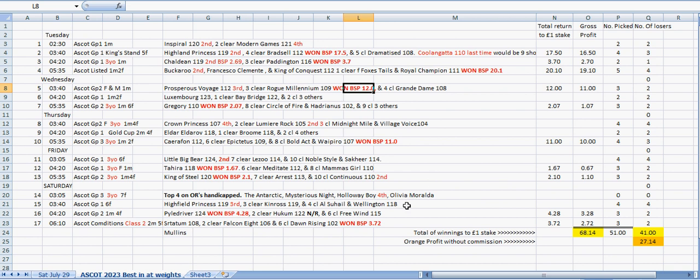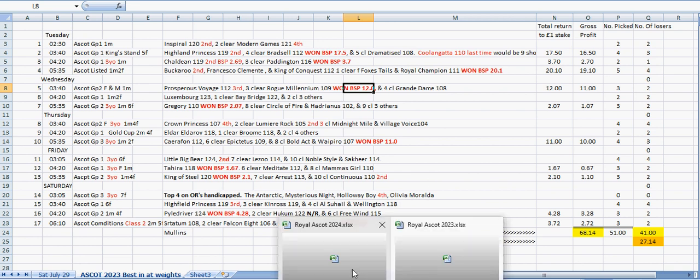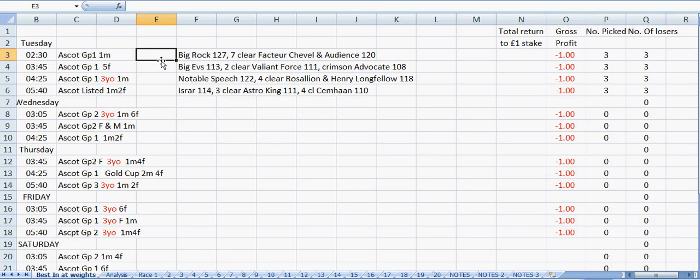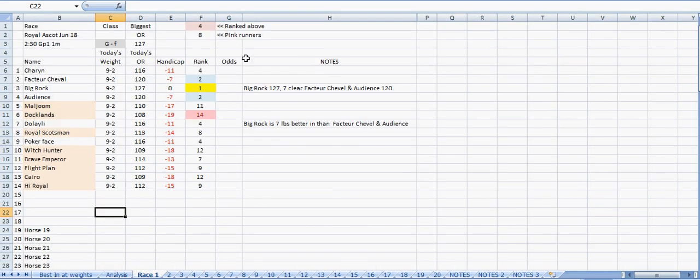Let's get on and have a look at the sheet. There's our empty sheet - these are the first four races of the meeting on the first day, and those are the horses that have come out best in the weights. If you're not familiar with this presentation, we'll do a quick run through. Names of the horses are down there. This is a nice easy race - all the horses are carrying the same weight. These are their official ratings, so we'll look at the official ratings and work out which horse is best in at the weights according to the official handicapper.